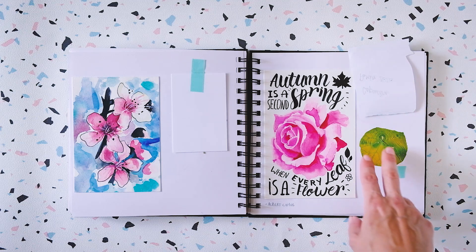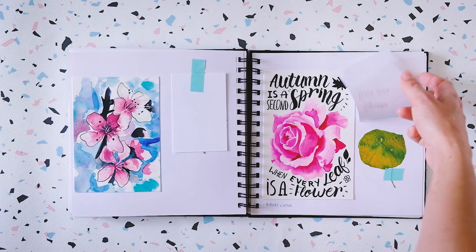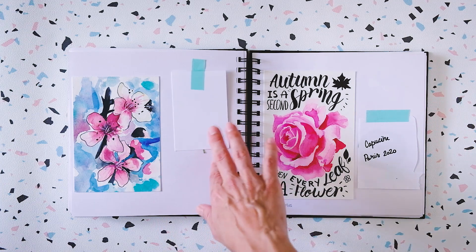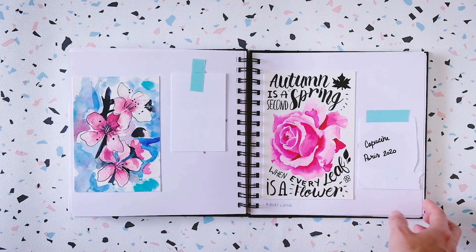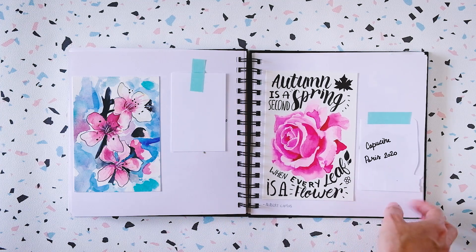Some flowers — dead flowers, dead plants from my balcony in Paris. I got them before we moved out to have some kind of memory.